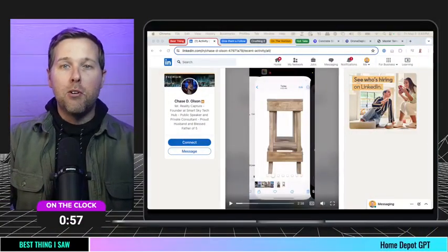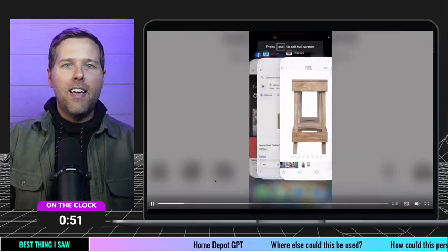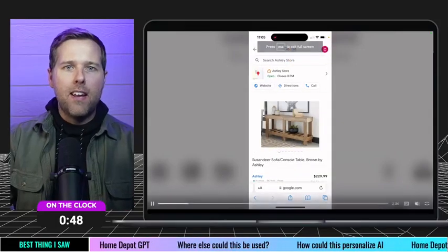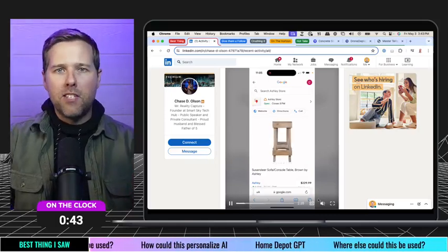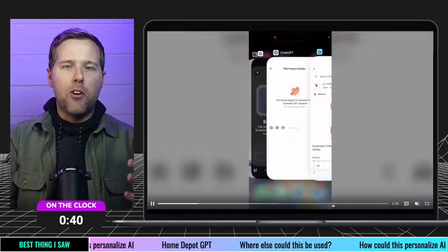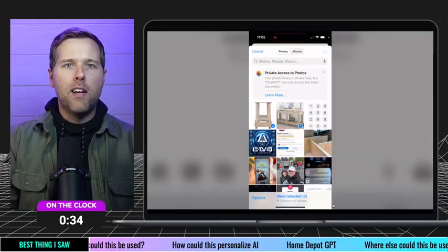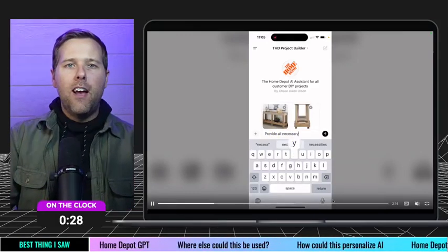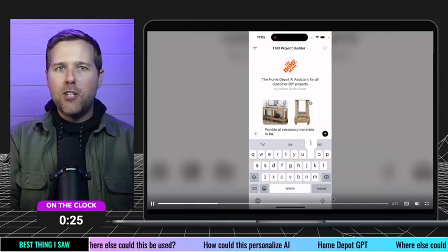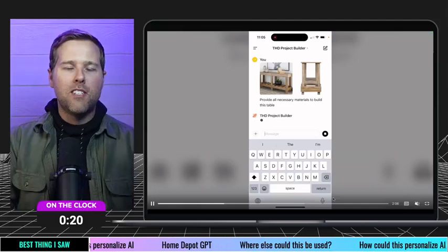Let's start with the best thing I saw — this was an awesome one. It came by recommendation from someone who sent it in and said, 'You've got to spotlight this.' What I was really encouraged by is this custom GPT made for Home Depot. Chase, who made this — I'll put a link in the description so you can check it out. What it was doing is ingesting pictures and answering, 'How do I build this project from these pictures?' It would output what materials would be needed based on two pictures, and obviously what tools and all that stuff.